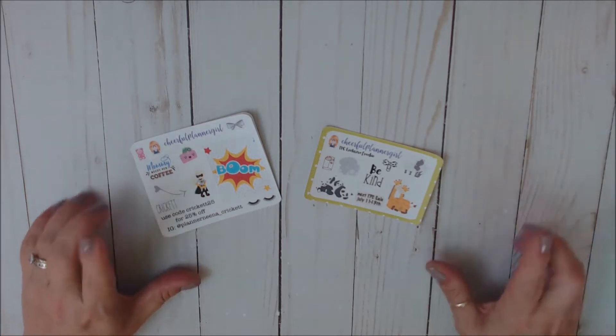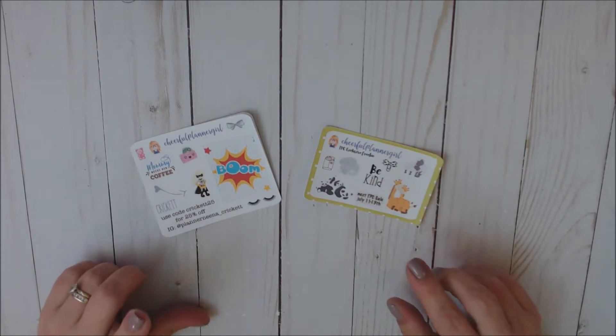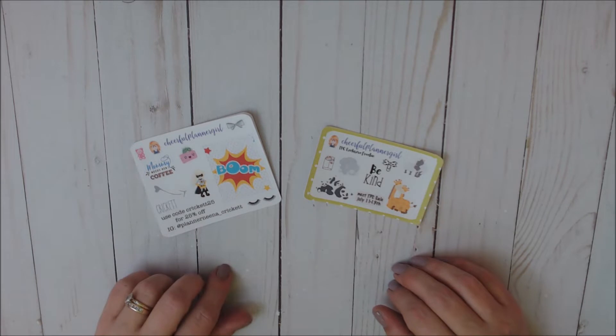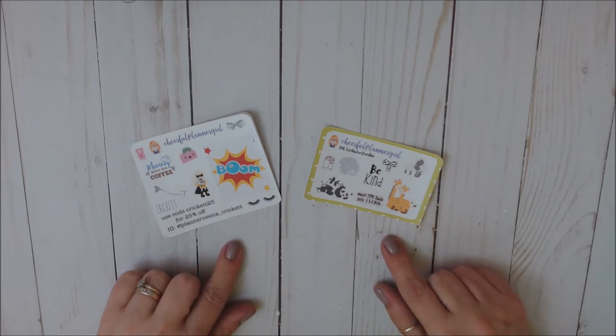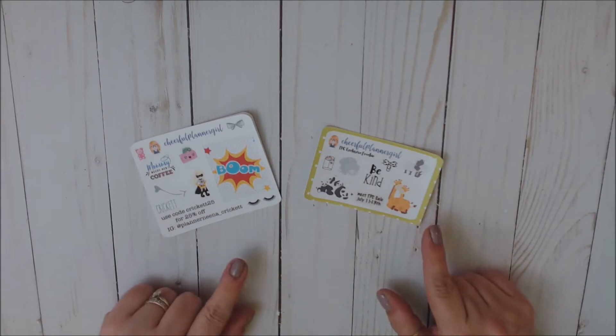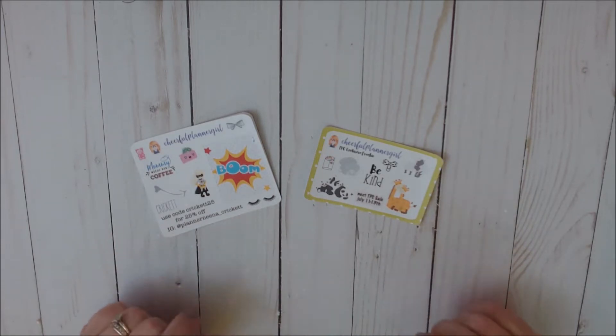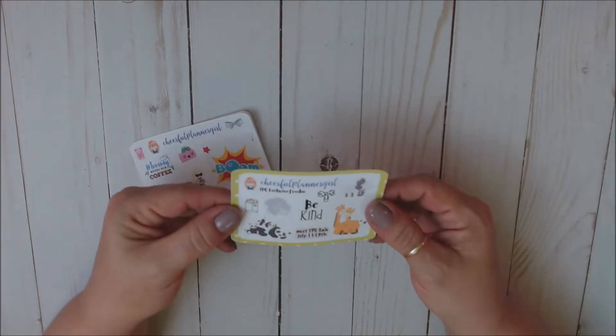Today I'm going to be sharing with you an Etsy haul from Cheerful Planner Girl. I've ordered from her multiple times now, and this was from her when she was in the TPC sale this past TPC sale.